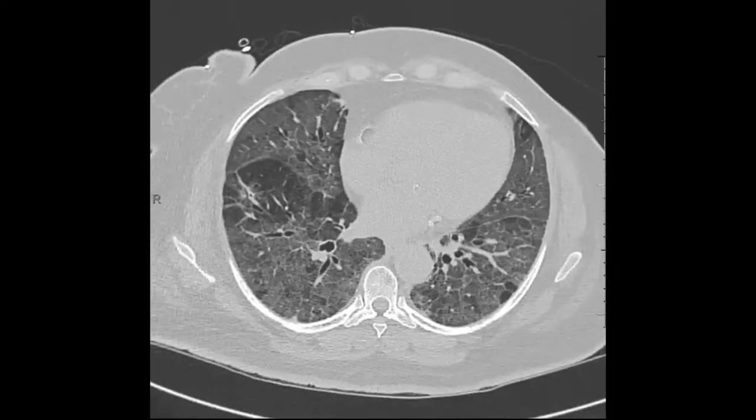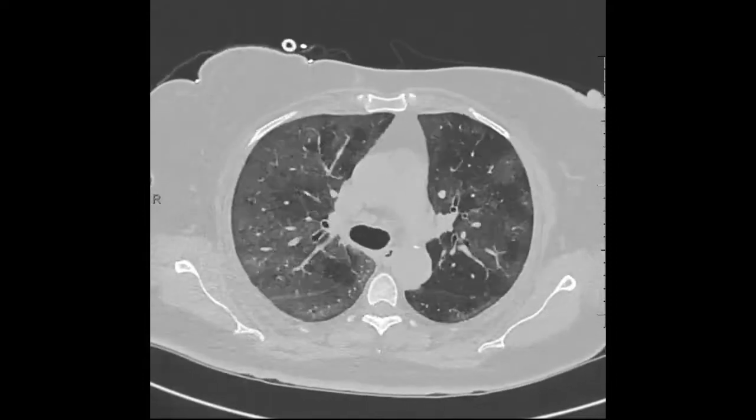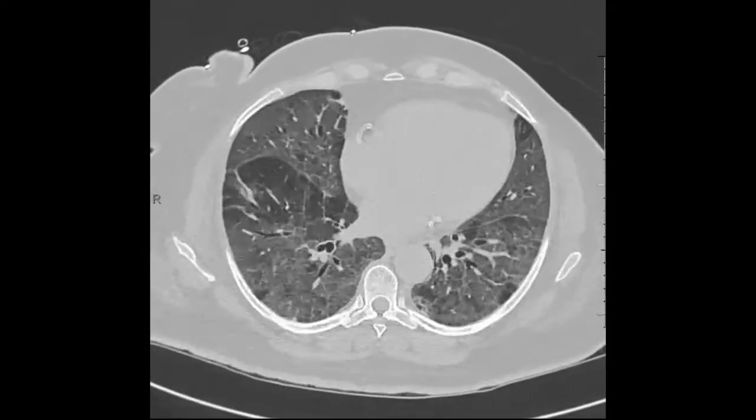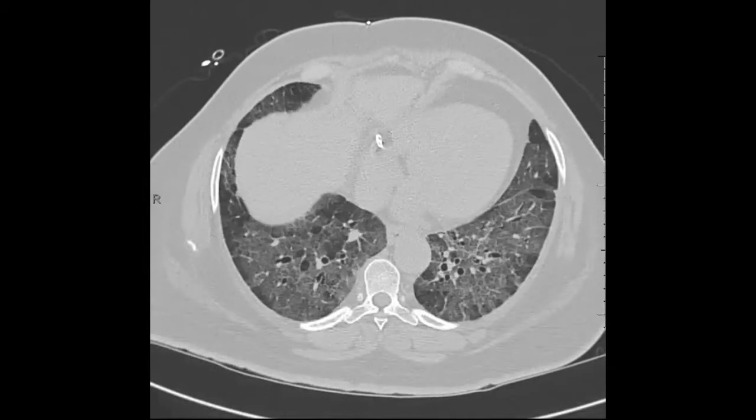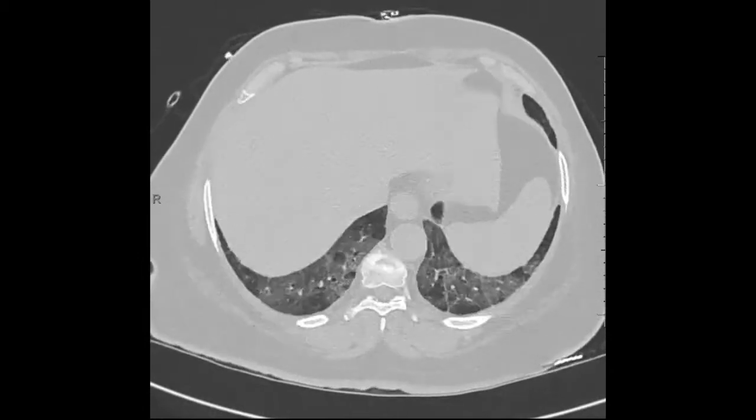This is a crazy paving pattern — ground glass opacity with superimposed interlobular and intralobular septal thickening, especially given the mosaic attenuation. These dark, hypodense areas of secondary pulmonary lobules represent sparing of the lung.